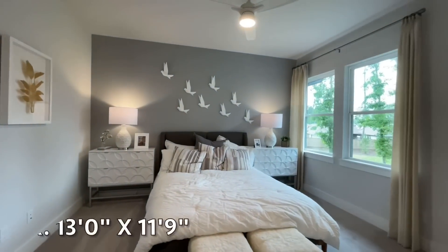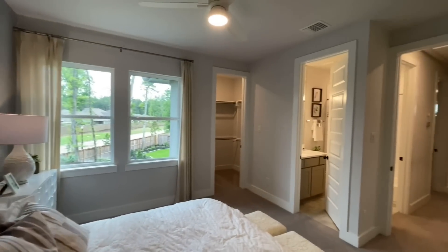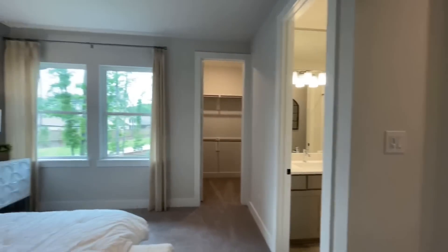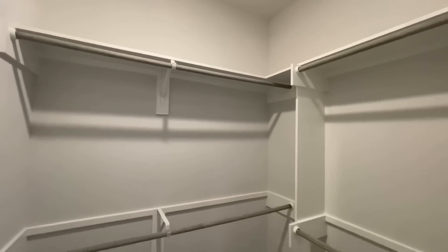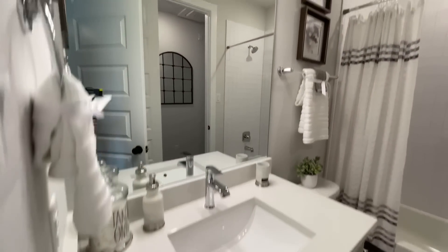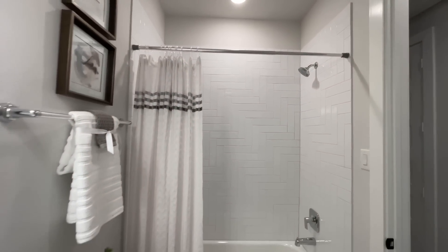This bedroom's ensuite is actually a shared ensuite or shared bathroom with the hallway, so if you have guests over and they're all hanging out upstairs, they can still use the bathroom without going into anybody's room. And then its closet. In the ensuite: single vanity, toilet, and a shower and tub combo pretty much identical to the one we just came out of.